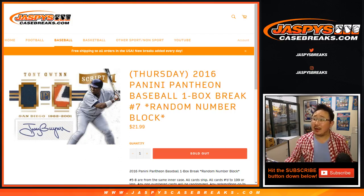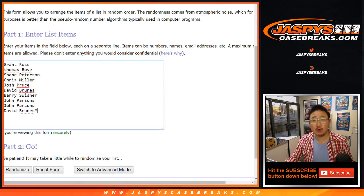Good evening everyone. Joe from JaspiesCaseBreaks.com with another one box break of 2016 Panini Pantheon Baseball. One box, random number block break number 7. Big thanks to these folks for getting into it.